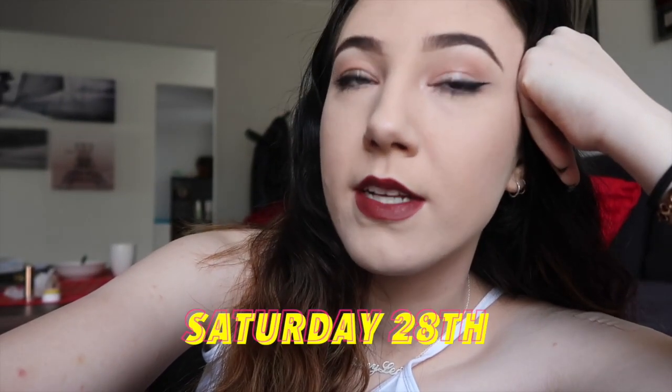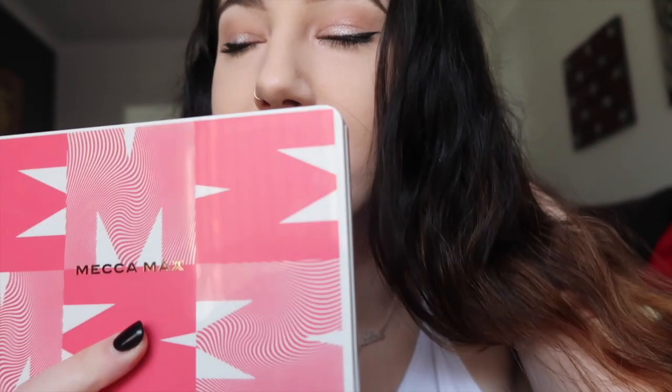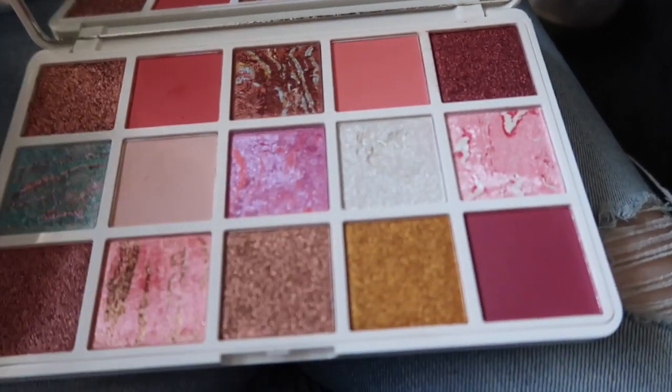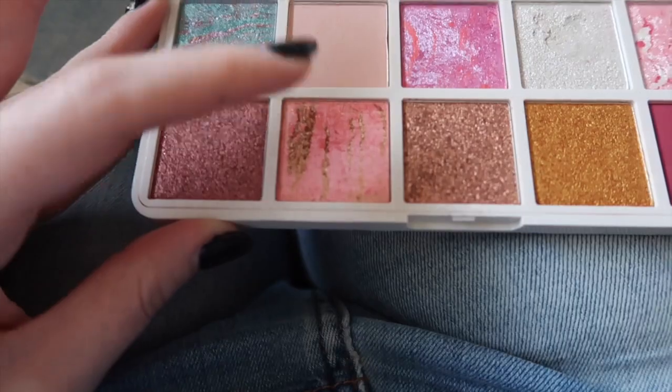Good afternoon everybody, it's Saturday. Tom and I are having a pretty chill day — we're going to get some frozen yoghurt. Before I forget, I promised I'd show you guys this palette. Look how gorgeous these shades are, I love the marbling effect, it's so pretty. I'm wearing this shade and this one, plus a little ColorPop jelly over the top for shimmer. The lipstick I'm wearing is called Cream by ColourPop. Ignore my super frizzy hair — I had it in plaits last night.